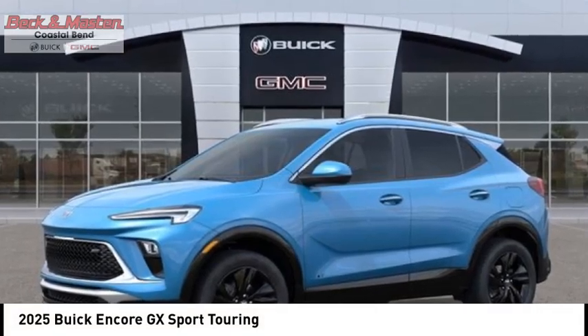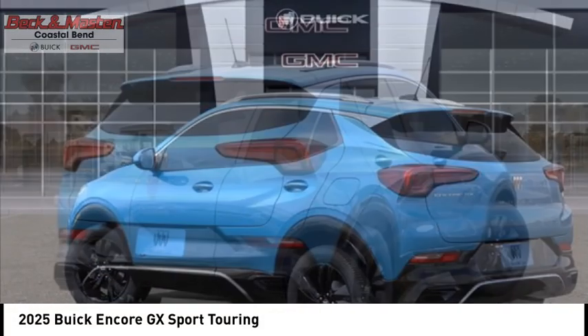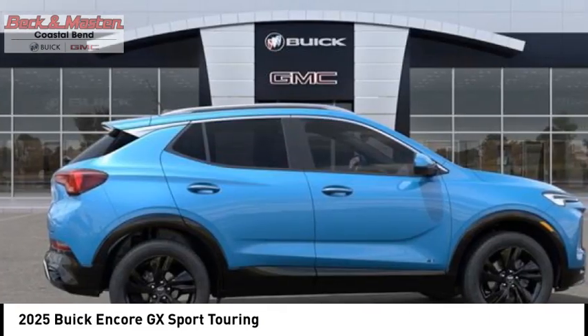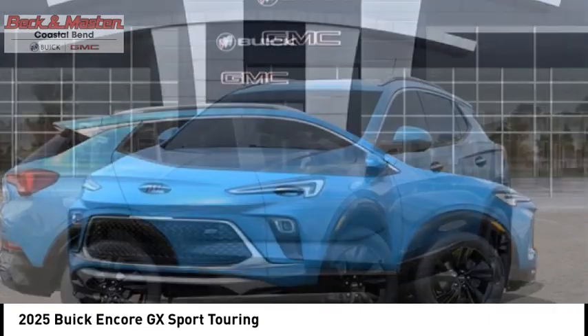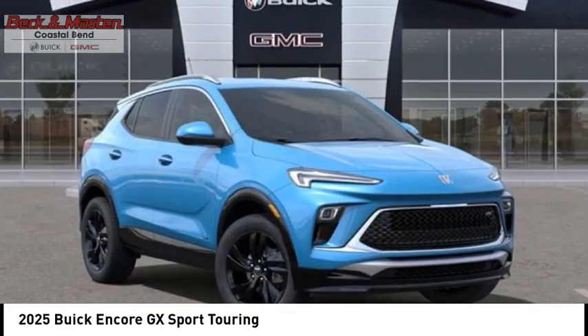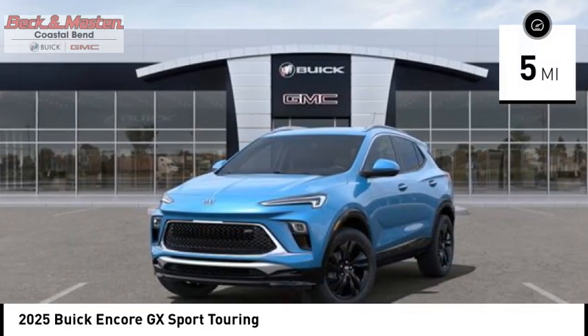Make a great choice today with the 2025 Encore GX. The Buick Encore GX provides plenty of space and functionality with its compact SUV body. It also provides plenty of safety features and a wide variety of options that you can upgrade to. This vehicle has less than 100 miles.